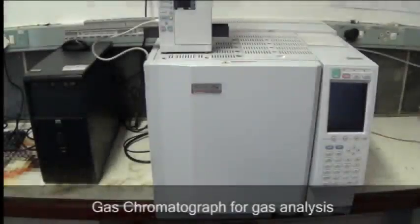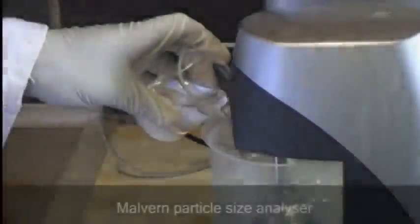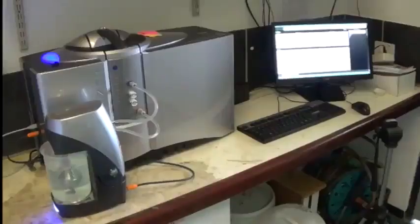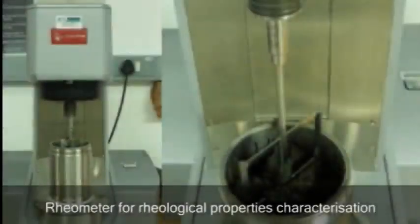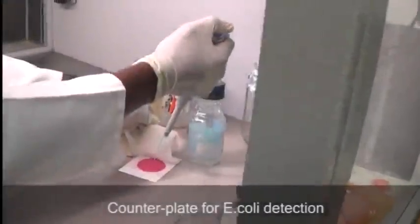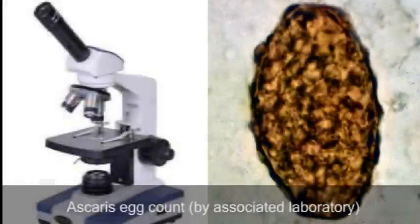The gas chromatograph provides the composition of biogas from biodegradation processes. The particle size analyzer can provide the particle size distribution within a sample. The stiffness or penetration resistance of a sample can be measured by a cone penetrometer. The rheological properties of the sludge are characterized by a rheometer. Counterplate tests are performed to determine the concentration of E. coli in a sample. The microscopic examination and enumeration of Ascaris eggs determines the concentration and viability of Ascaris eggs in the sample.